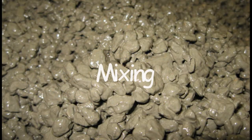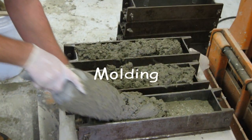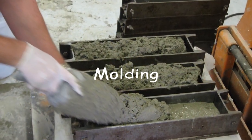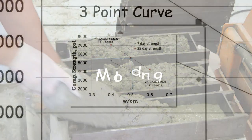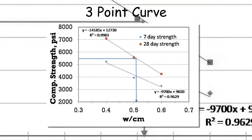Another important focus of NRMCA's laboratory is to conduct third-party contract testing backed by technical expertise for members and other companies. NRMCA members are afforded significant discounts.